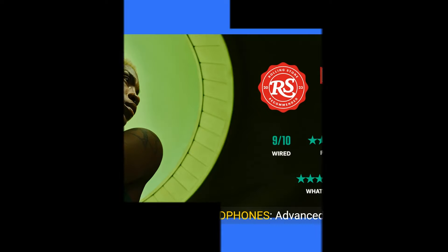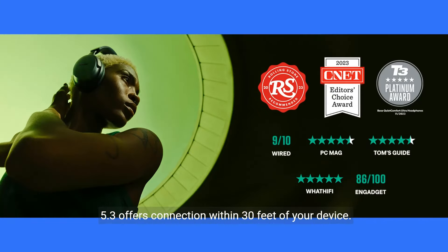Bluetooth wireless headphones — Advanced Bluetooth 5.3 offers connection within 30 feet of your device. SimpleSync allows you to sync with a Bose smart soundbar so you can listen to TV at your own volume.